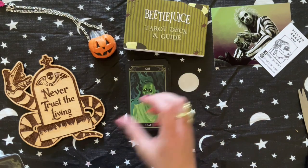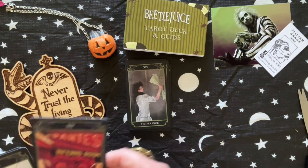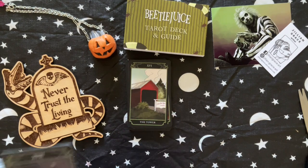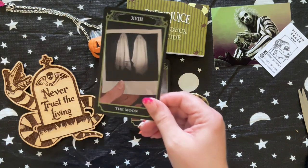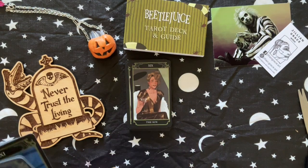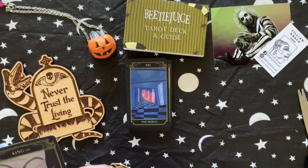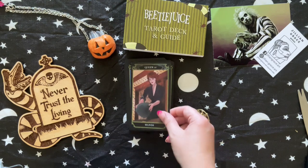Death. Temperance. The Devil. The Bridge as the Tower — perfect. The Star. The Moon. The Sun. Judgment. The World.